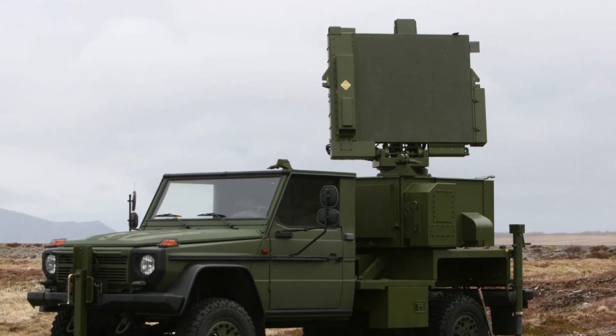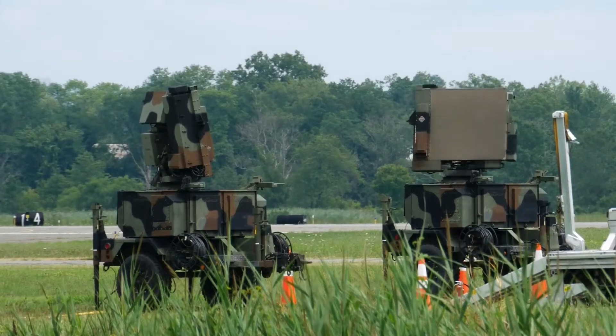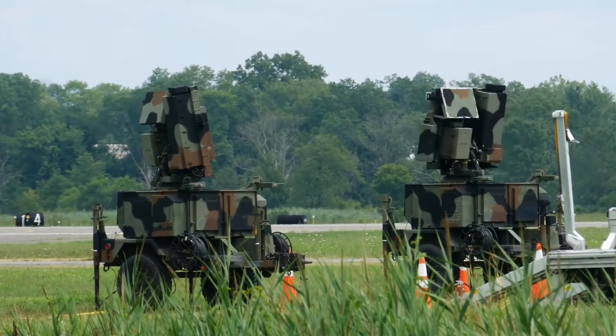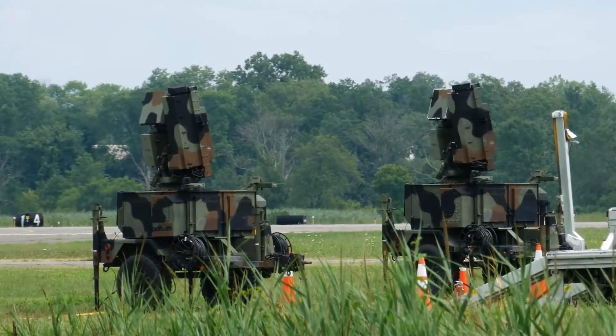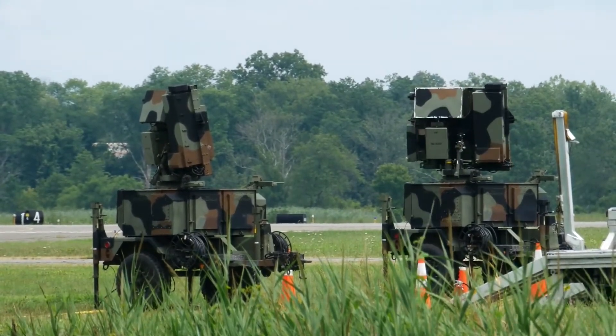The AN/MPQ-64F1 Sentinel is a Pulse Doppler X-band radar. It automatically detects, tracks, classifies, identifies, and reports high and low altitude targets at a range of 120 kilometers.